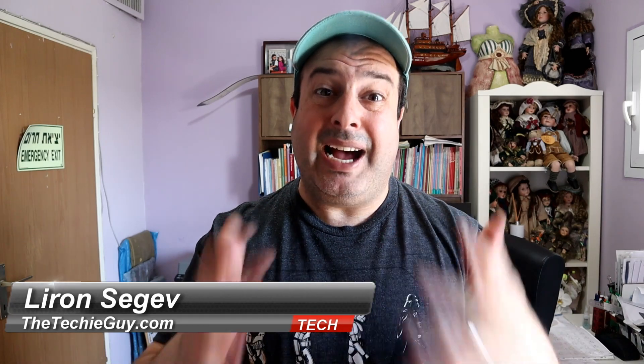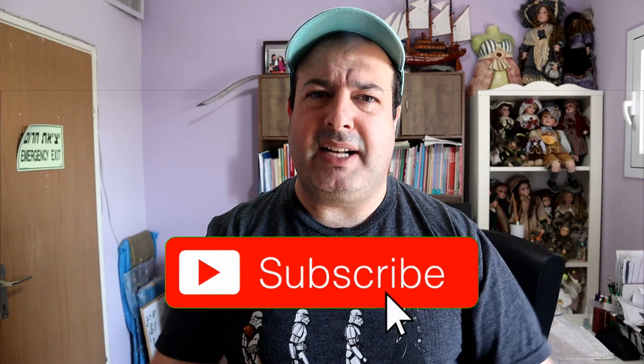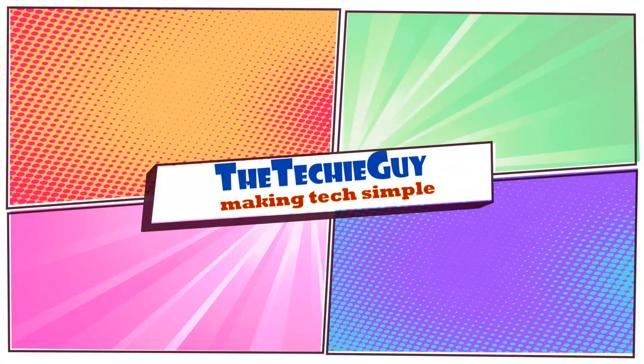Welcome to another Talking Tech with the Techie Guy. My name is Liron Segev, where I make tech simple. If you're into phones, gadgets, apps, tips and tricks, and how-tos, hit that subscribe button and let's get on to today's show. Oh, and those dolls — they're not mine, I'm currently traveling.